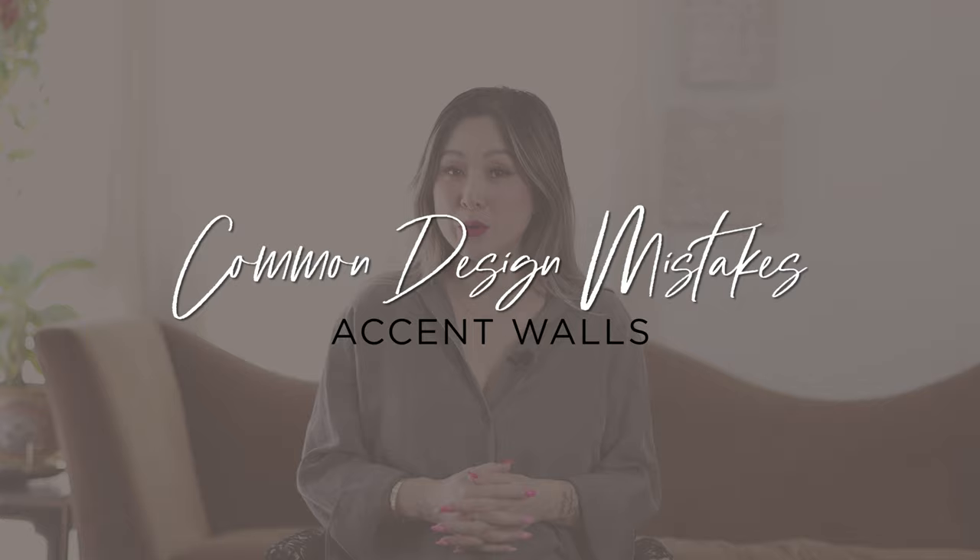Hello everyone! Welcome back to the channel. I'm Julie and today you are joining me on another episode of Common Design Mistakes. We are talking about accent walls. Now if you're a long time viewer of the channel, you'll know exactly how I feel about accent walls. So if you're wondering whether or not an accent wall will work in your space, or if you currently have one already installed, watch this video for all of my do's and don'ts and top tips when it comes to accent walls.